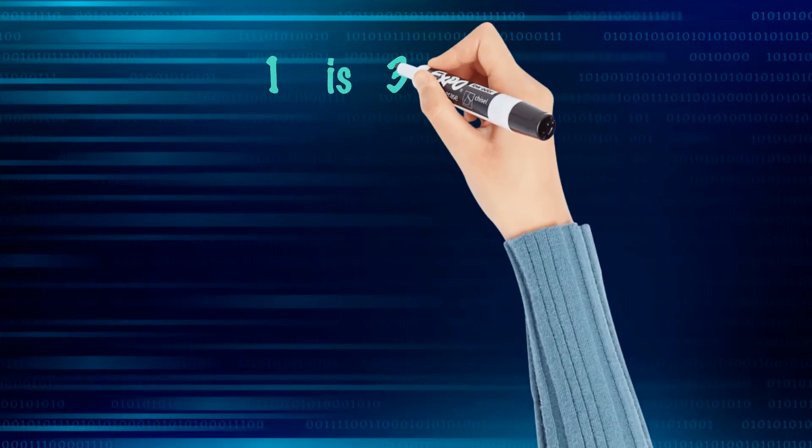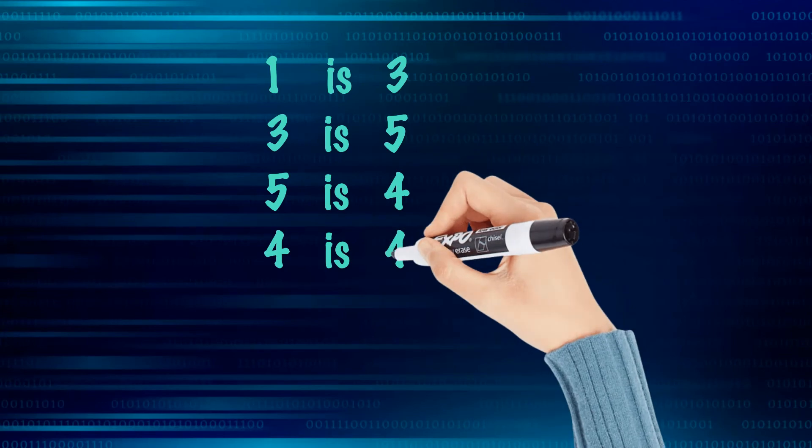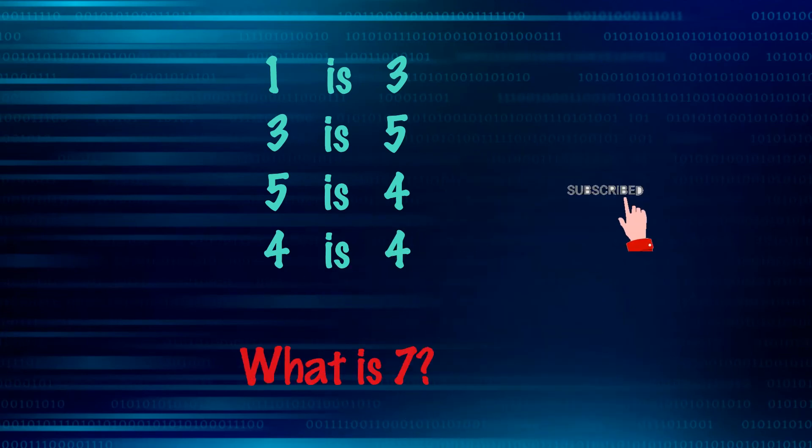1 is 3, 3 is 5, 5 is 4, 4 is 4. What is 7? Take your time to think.